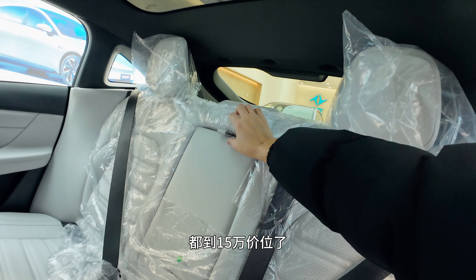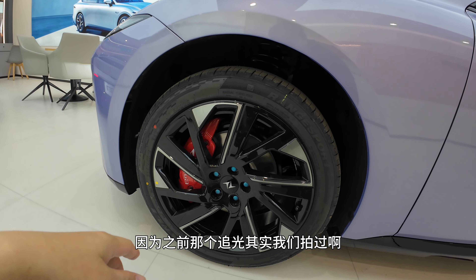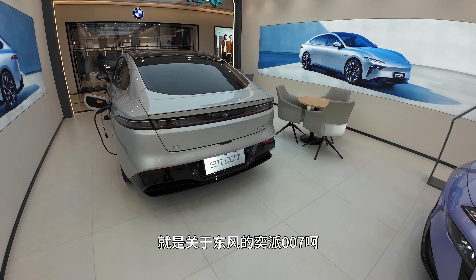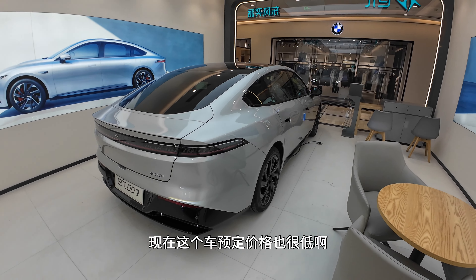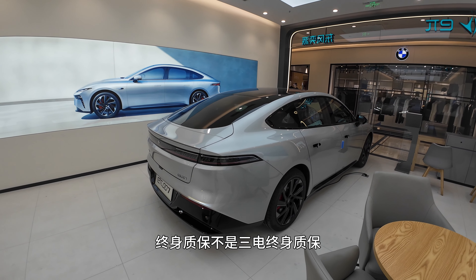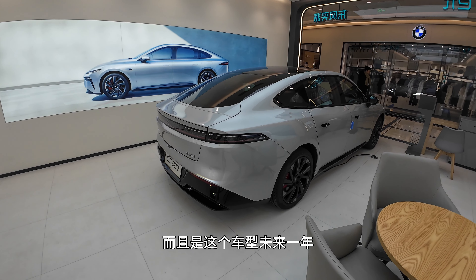I'm still looking forward to a dynamic test drive of this car. Some media reviewers have praised the driving experience highly, and I really want to try it myself — we filmed the Zhuiguang before but never released that video. Regarding the Dongfeng Yi Pai 007: it's reportedly starting actual pricing and pre-sale policies in February. Right now, just 99 RMB gets you a reservation with lifetime warranty — and not just three-electric, but full vehicle lifetime warranty.